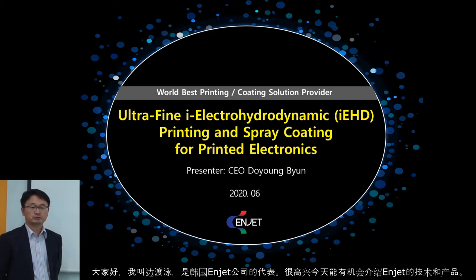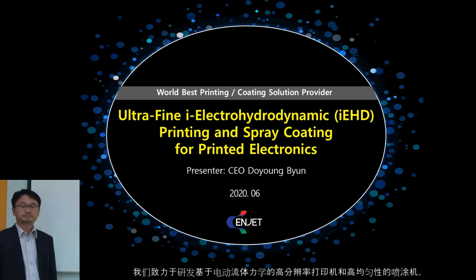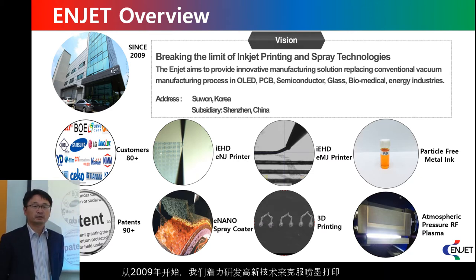We are aiming to develop high resolution printing and high uniform coating technology based on electrohydrodynamics. Since 2009, we have been developing novel technology which can overcome the limits of inkjet technology and conventional spray coating technology.